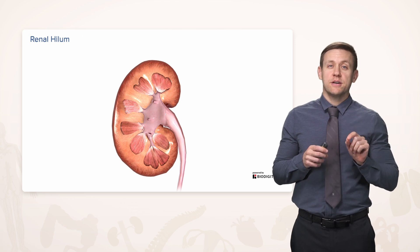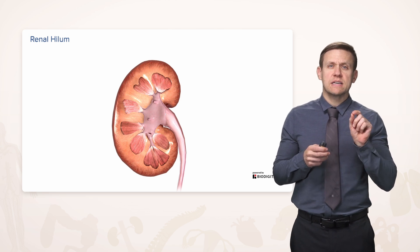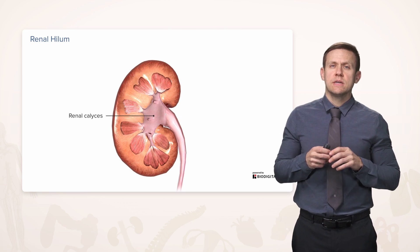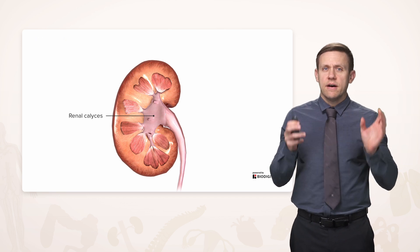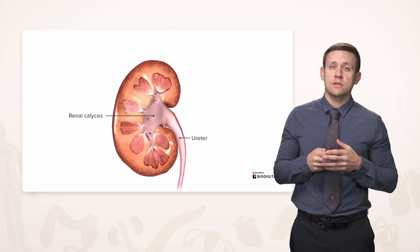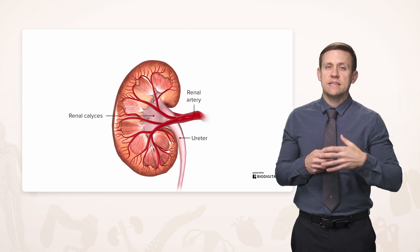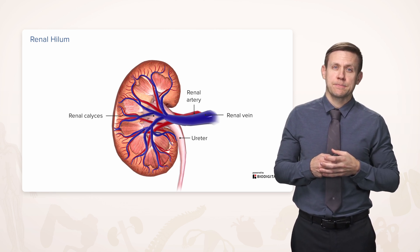The tips of those pyramids point into the beginning of what's called the collecting system. That first portion of the collecting system is called the calyces. Let's talk about how things enter and exit at the renal hilum. Fluids are going to exit out the ureters, which are the posterior-most structure of the hilum. Then just anterior to that will be the renal artery, which branches and supplies the kidney. And more anterior to that is where the renal vein enters the renal hilum.